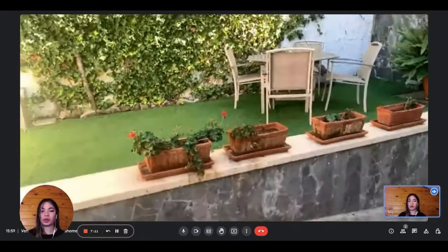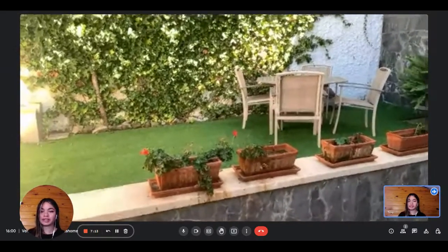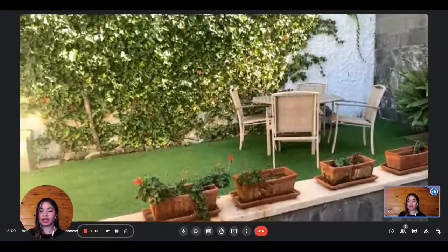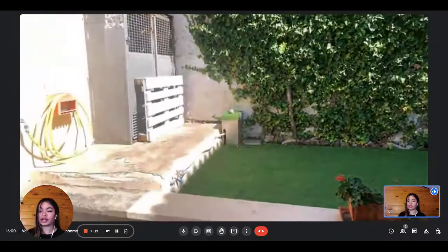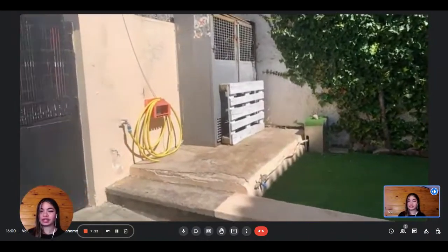Hi everyone, this is Lauren from Spada Home. Today we're visiting a two-bedroom apartment. We're going to visit it with the little lady. When we enter, we first have access to the garden area — it's a private garden, so that's really nice.